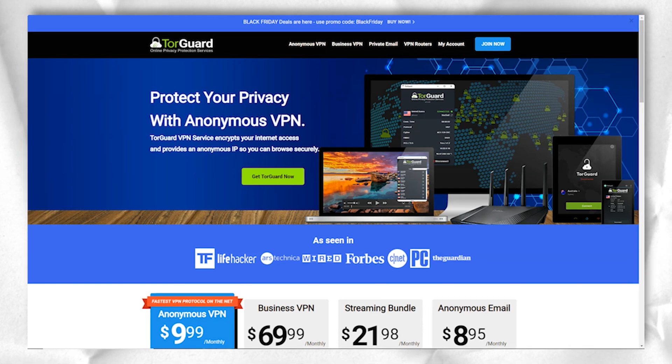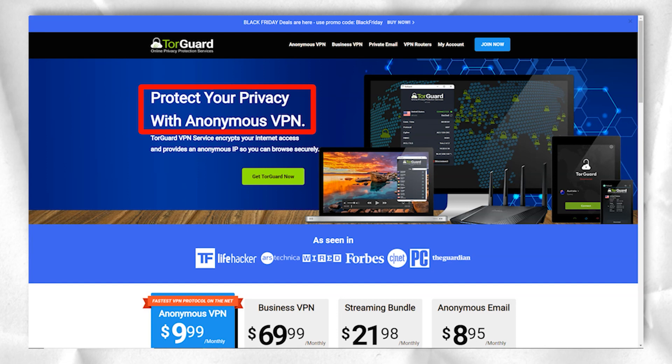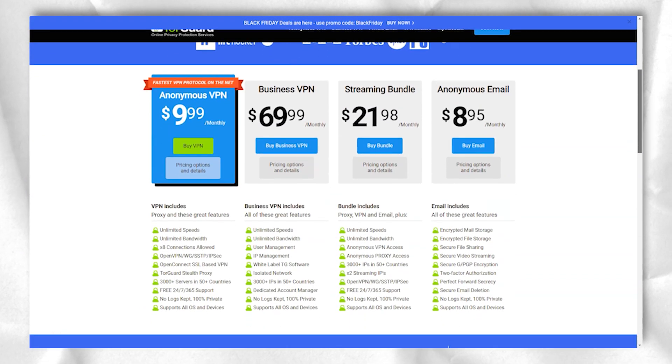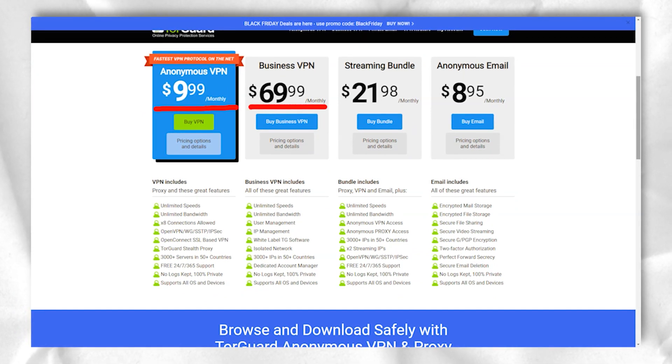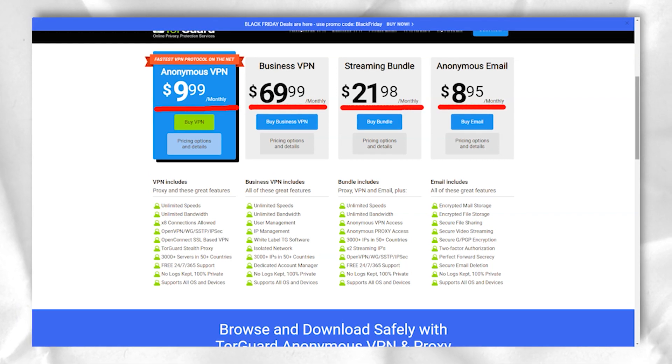TorGuard is renowned for its large server network and excellent support for everything torrent-related. The advantages of TorGuard are its powerful protection, built-in ad blocker, P2P support, strict no-log policy, responsive technical support, and the ability to confidentially bypass even the most difficult access blocks.